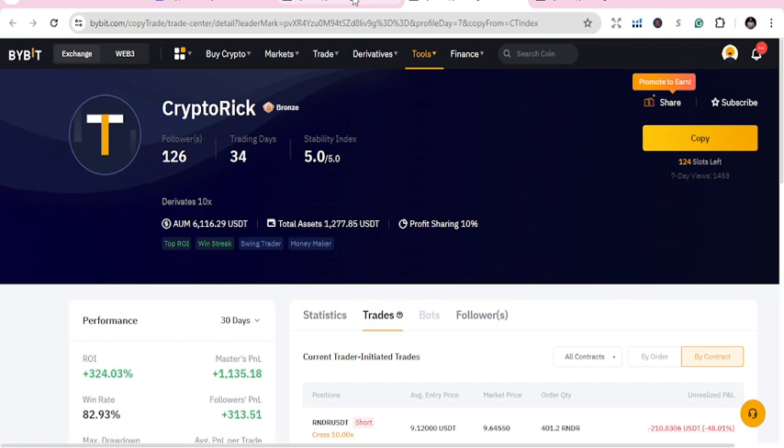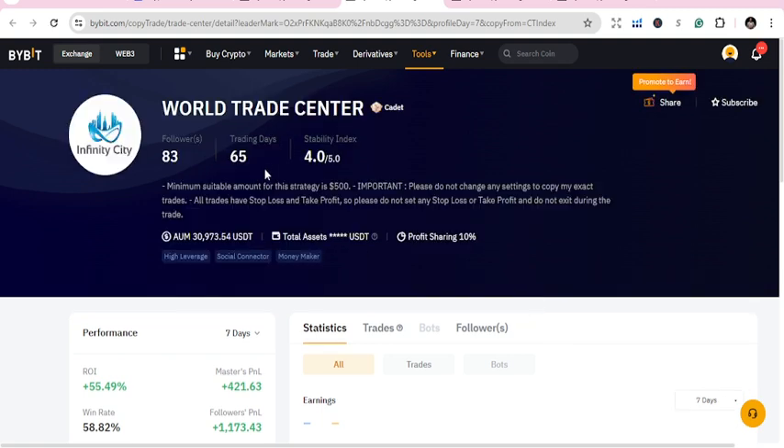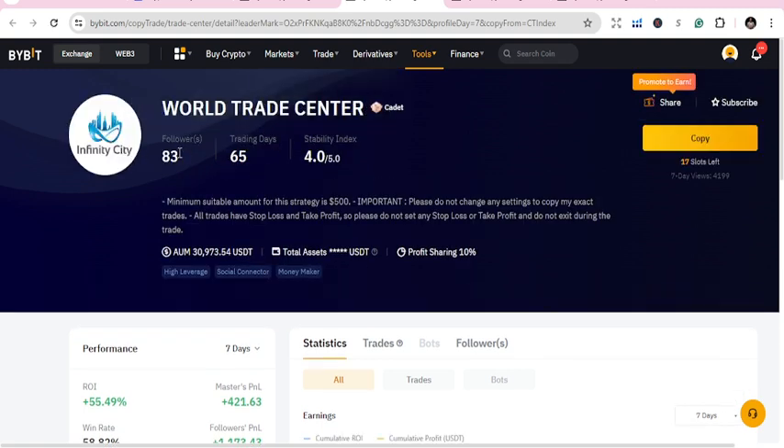So you can look at that and move on. The last and third one for today is World Trade Center.